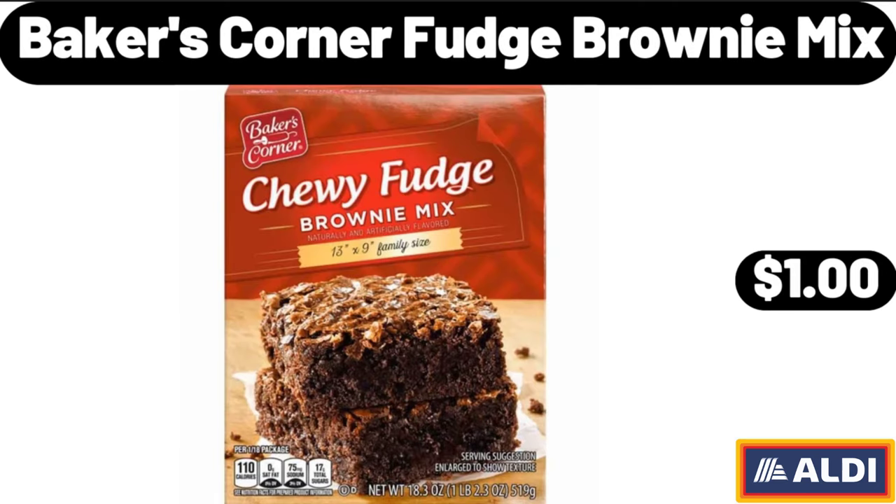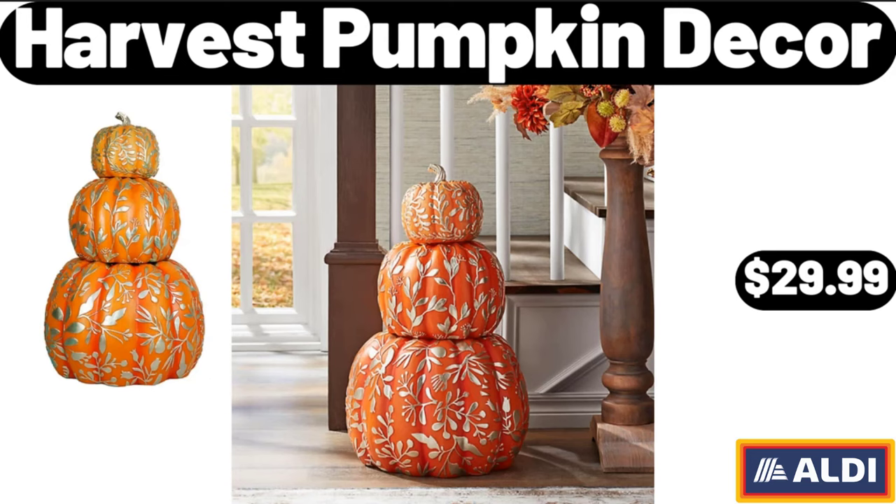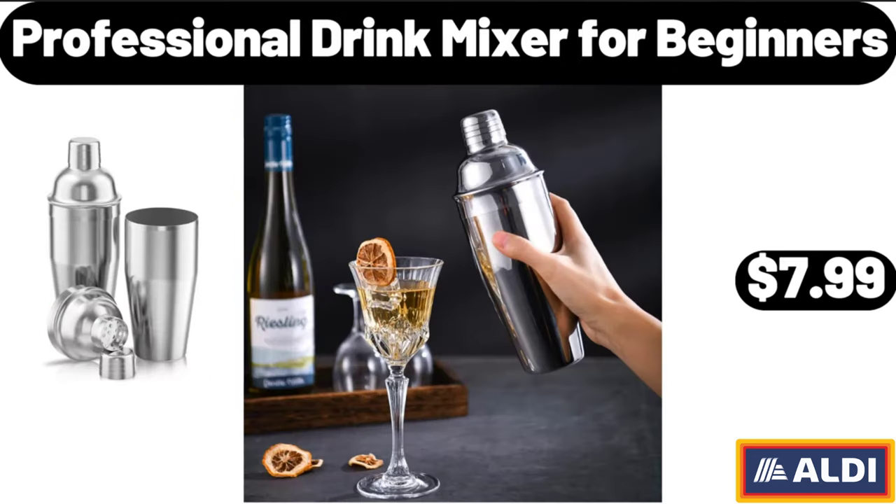Baker's Corner fudge brownie mix, $1.00. Convenient Craft rapid cold brew hot coffee maker, $54.99. Harvest pumpkin decor, $29.99. Professional drink mixer for beginners, $7.99.